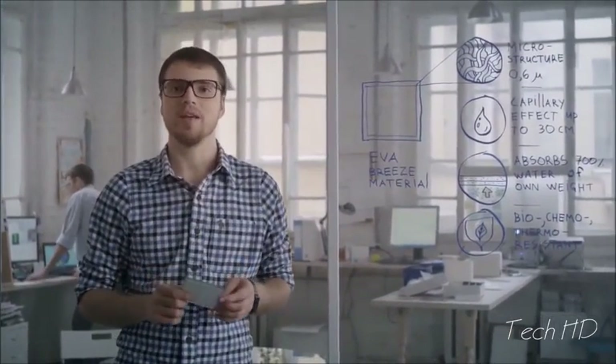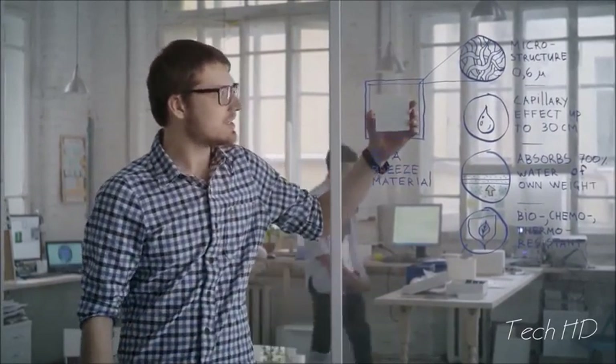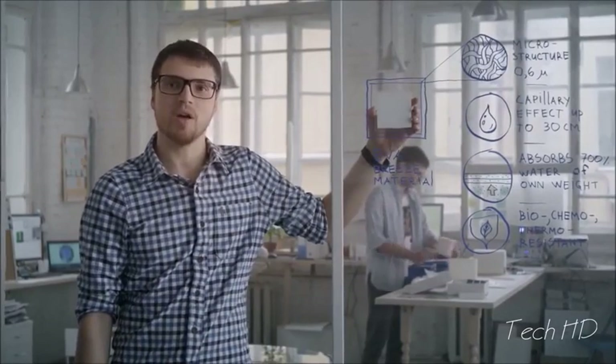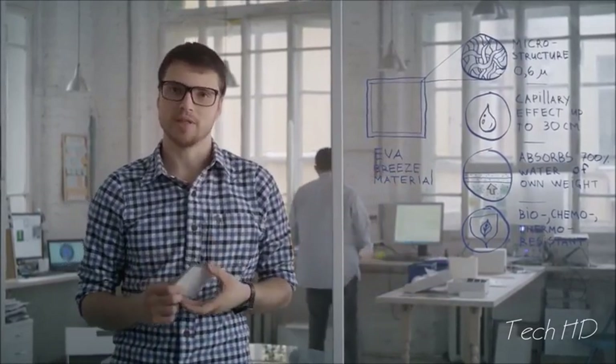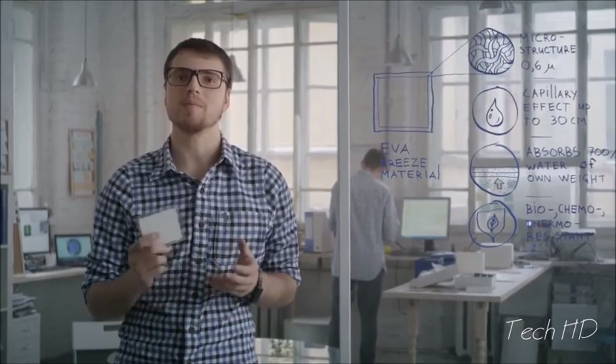As the major element in making Evapolar, we use a specially developed high-tech evaporative material. It consists of mineral nanofibers. Although it has a simple look, the inner structure is complex. This material allowed us to take a fresh look at a conventional air conditioner and exclude anything that makes it bulky. It was also very important to develop a material that is not only safe to use, but absolutely eco-friendly.